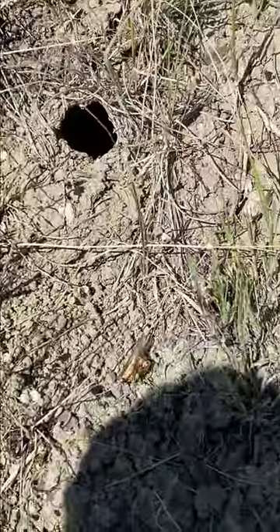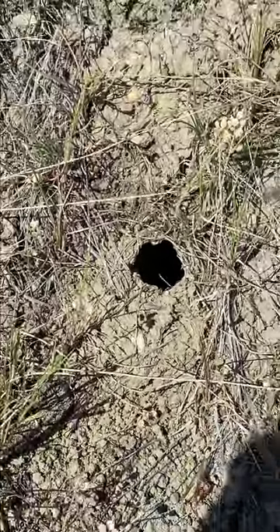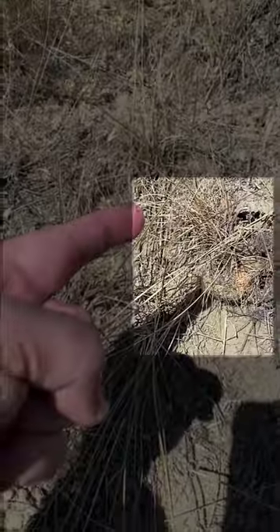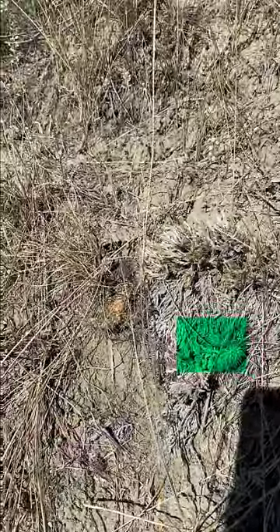It always makes you wonder what lives in these islands. Big hole in the ground. My shadow is pointing at a tiny cactus, and there's another one right there — so easy to miss if you're not staring at the ground.